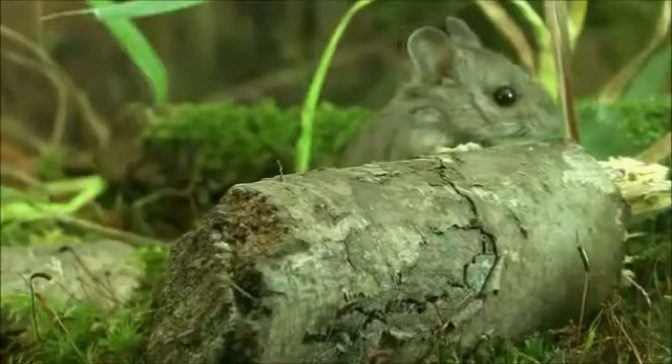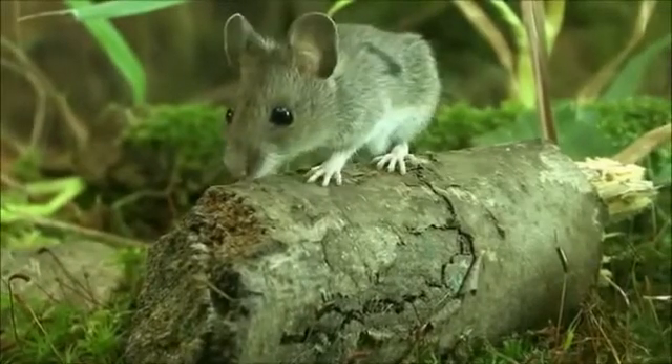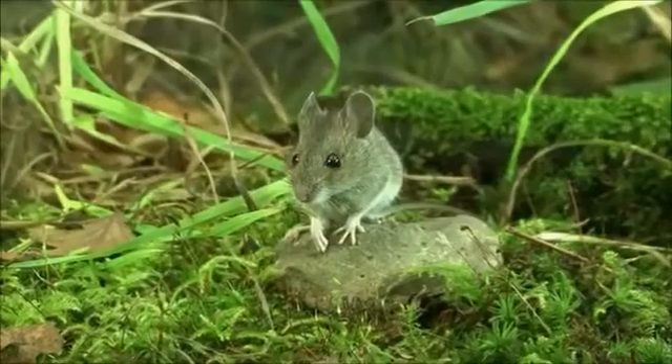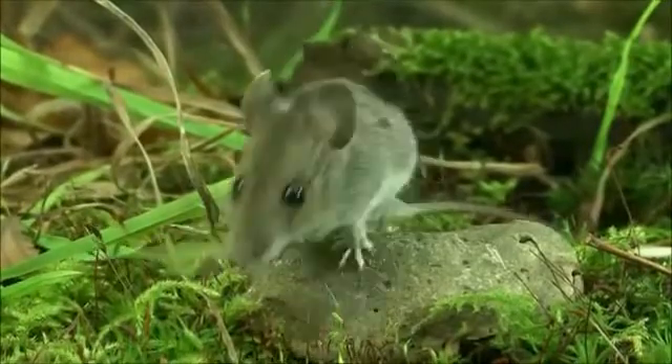The wood mouse inhabits fields, forests, and grasslands where they live in burrows in which they build nests with shredded grass and leaves. They also occasionally inhabit man-made structures.